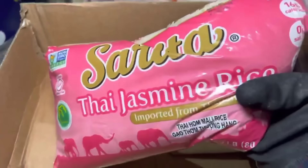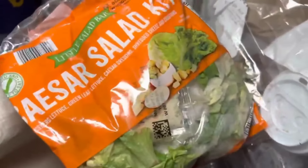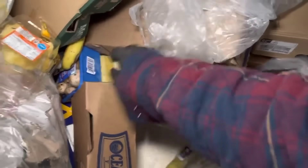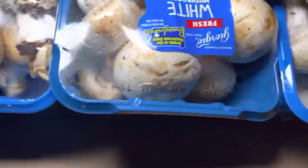Jasmine rice — thank you, pop it over there. Caesar salad, okay. There's tons of bananas — there's always tons of bananas. Ooh, look at those mushrooms, yeah, take those for sure. More salad kits.